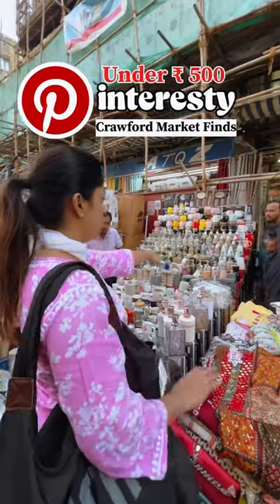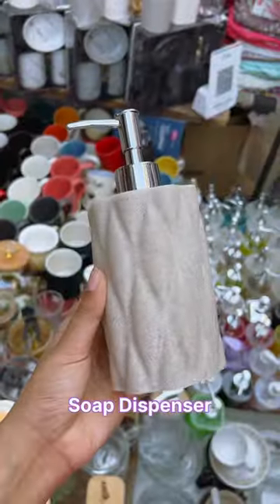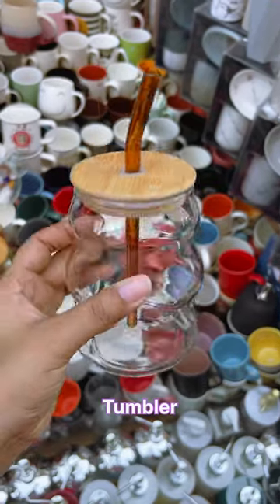You need to run to Crawford market now. How aesthetic are the soap dispensers, and I also got tumblers for rupees 150 only.